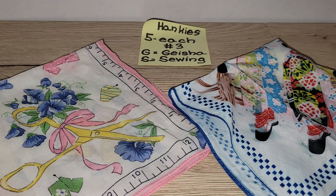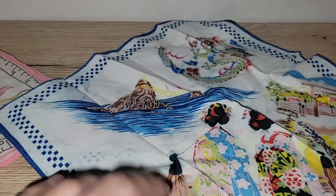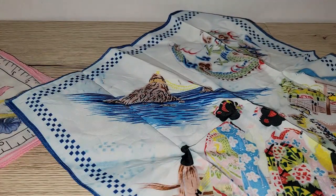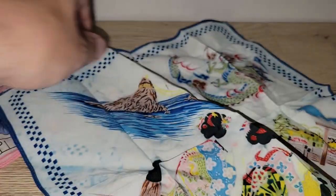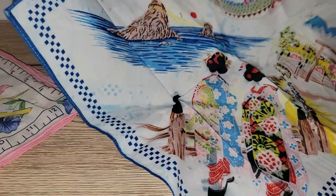The next group of items are hankies — I've got two of them at five dollars each. This first one has geishas on it; I really liked the colors and the scenery is fantastic. If you don't want to use these, you can iron out the fold marks and put them in a frame as art. It does have some mild staining, which is normal with vintage linens because of how they're stored.